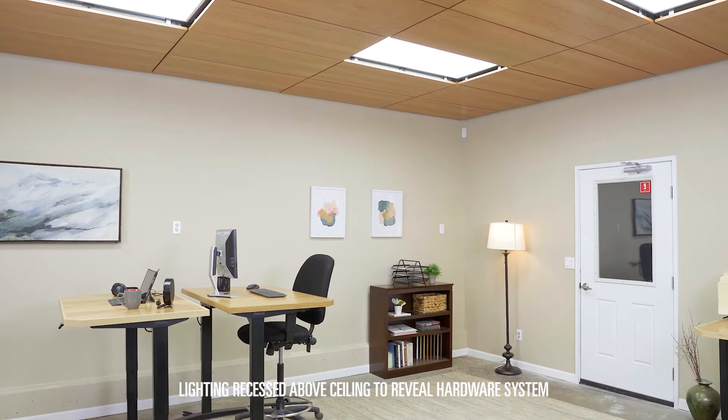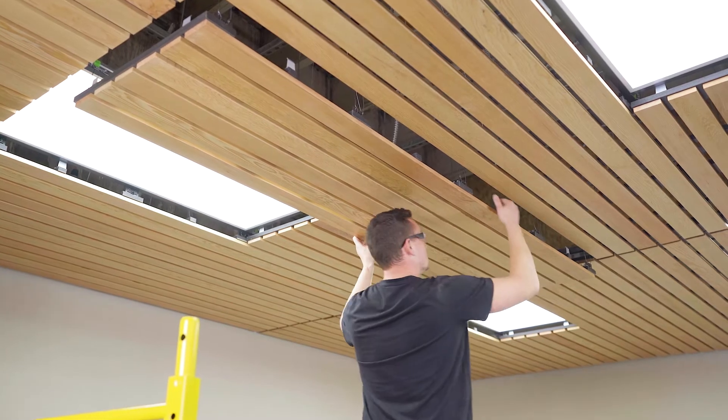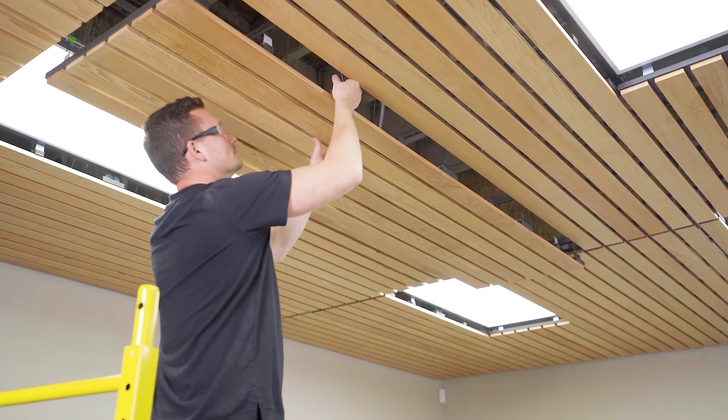You have to think about the damage, whether you're the designer or the facilities person taking a panel down. Because of the way that the hardware interfaces with the ceiling grid, True Access is the most accessible wood ceiling system ever.